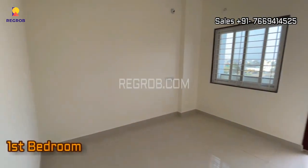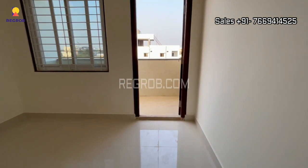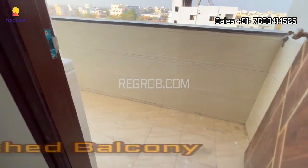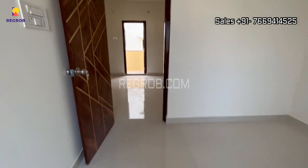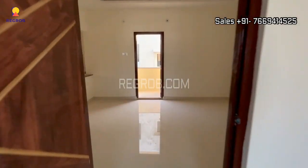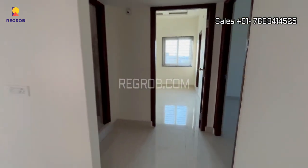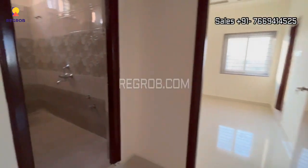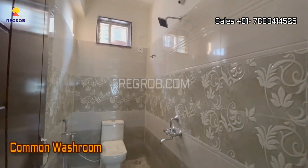This is the first bedroom of this 3 BHK flat. The room is designed with an attached balcony. Further, we have the common washroom.